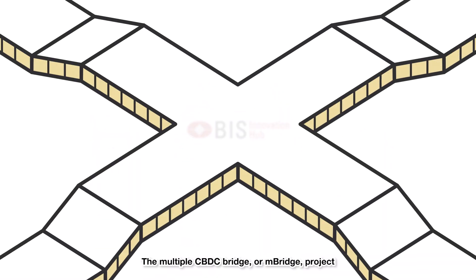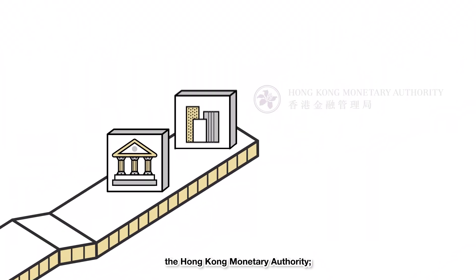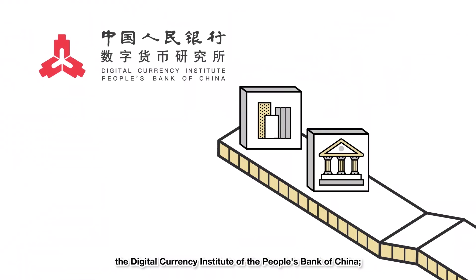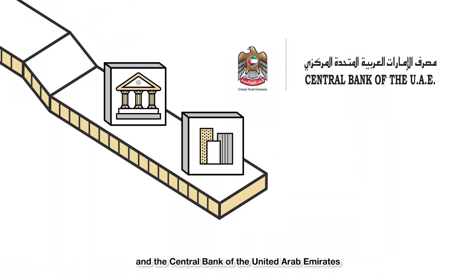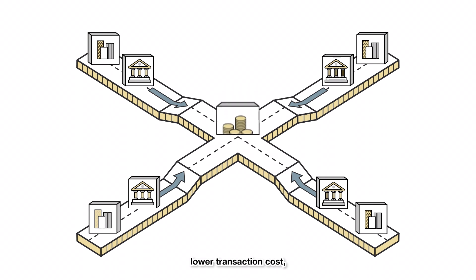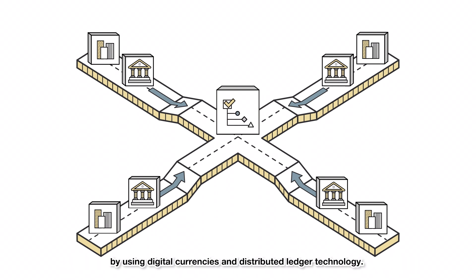The Multiple CBDC Bridge project is a cooperation between the BIS Innovation Hub Hong Kong Centre, the Hong Kong Monetary Authority, the Bank of Thailand, the Digital Currency Institute of the People's Bank of China, and the Central Bank of the United Arab Emirates to enhance efficiency, lower transaction cost, and streamline the regulatory compliance requirements among different jurisdictions by using digital currencies and distributed ledger technology.